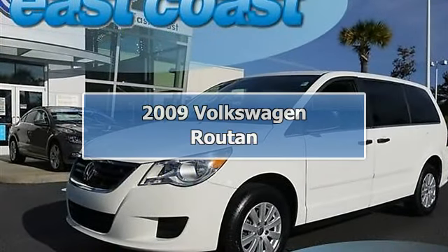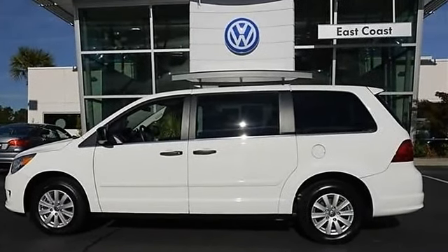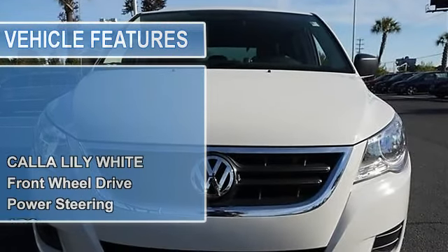Just off lease — bring the family to check out this low mileage route. Before a pre-owned Volkswagen can be certified, it must go through a comprehensive 112-point inspection by our trained and certified Volkswagen technicians.